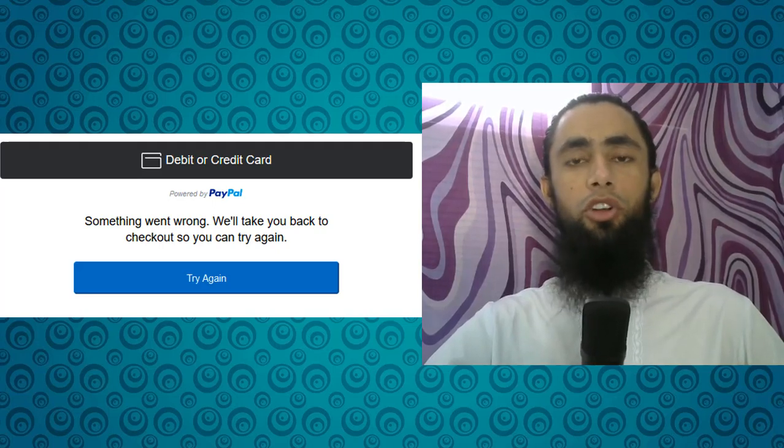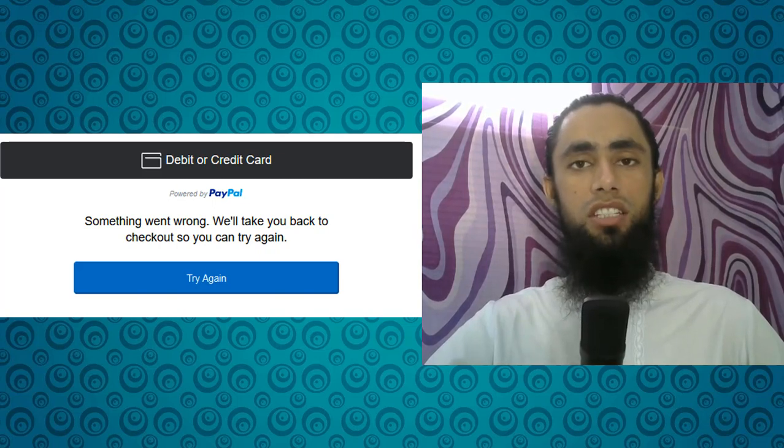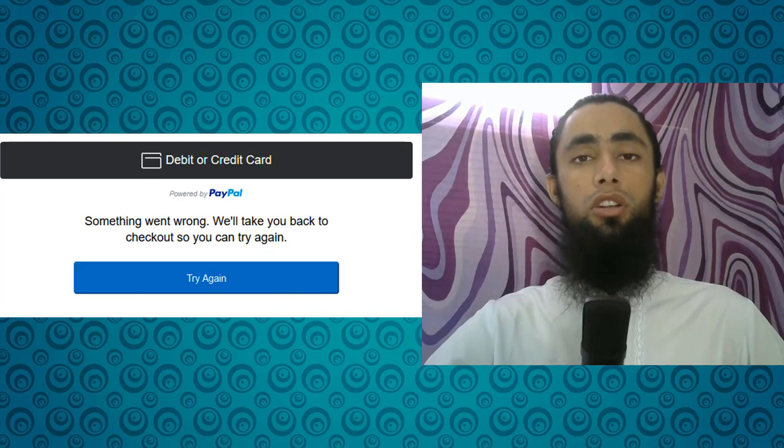Hello everyone. In this video I am going to show you how you can solve the problem of 'Something went wrong, we will take you back to checkout so you can try again.' In most cases, when your customers are trying to do the payment from a credit card, debit card, or maybe from your PayPal account, this type of message can appear from the PayPal server.